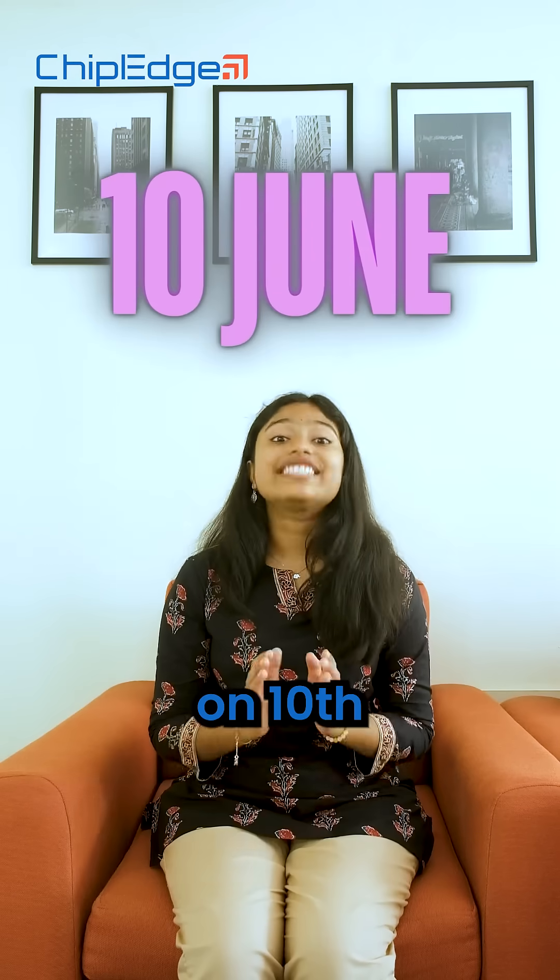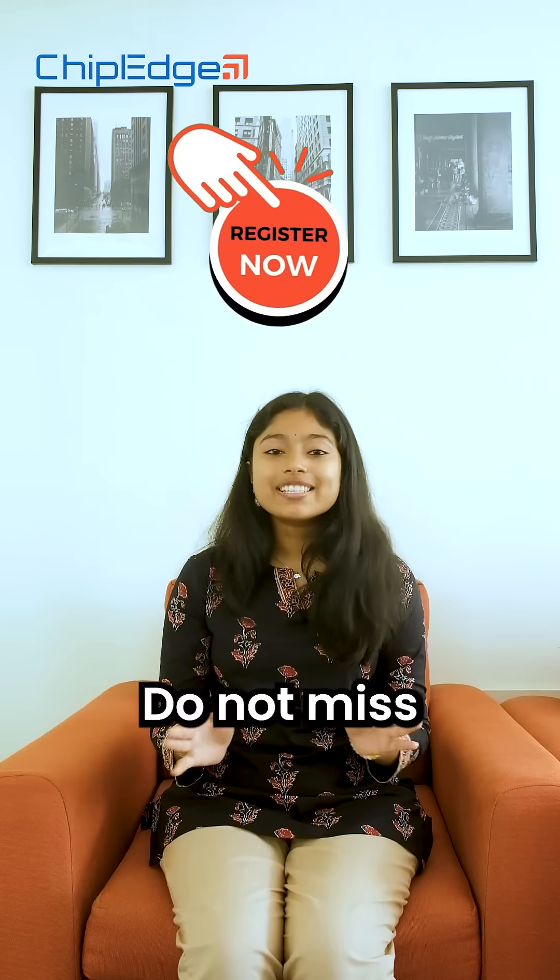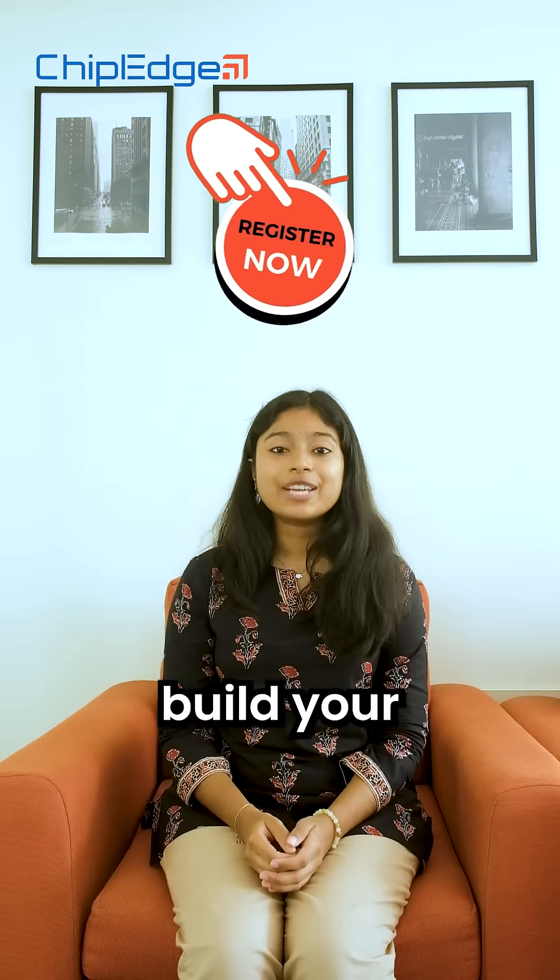Classes start on 10th June. Register now to not miss out on this chance to build your dream VLSI career.